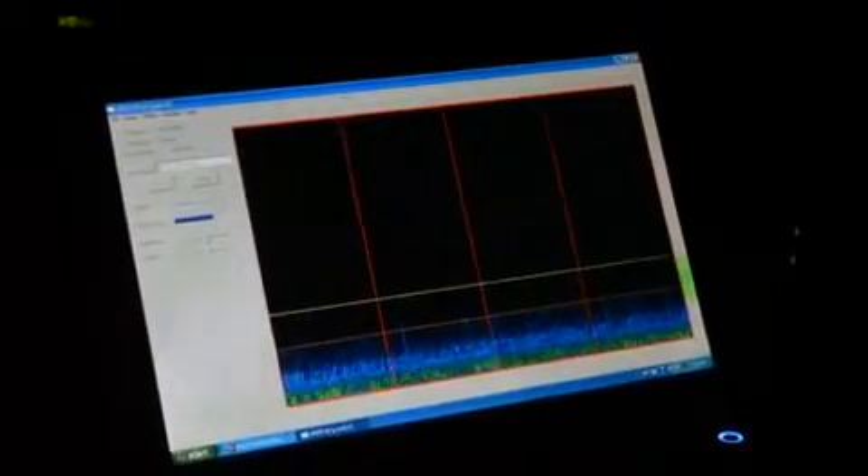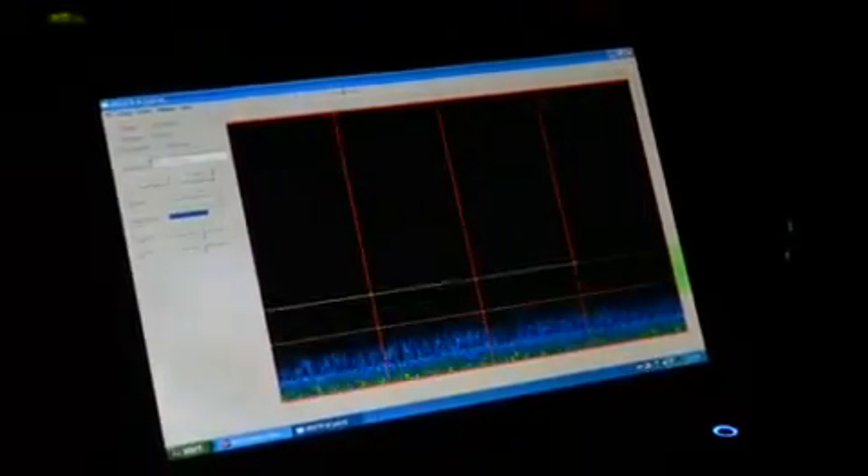Different parts of the bat call — when they're sort of foraging openly, just trying to find something, that's called the search phase. And the calls are longer, just sort of trolling for what's out there. Once they zero in on something and they're approaching more closely, then the pulses become more rapid.